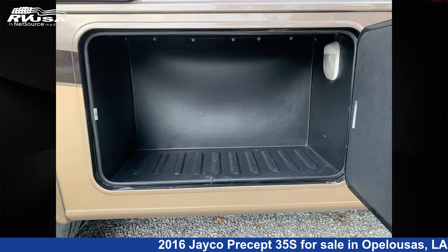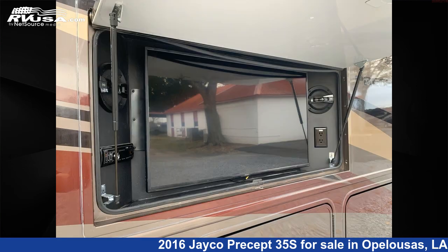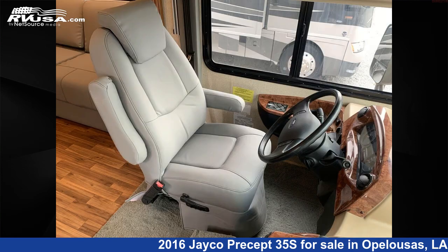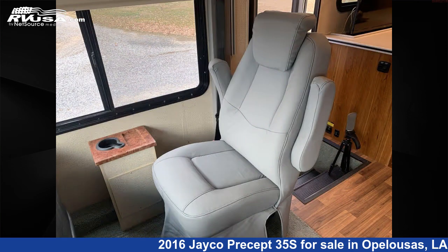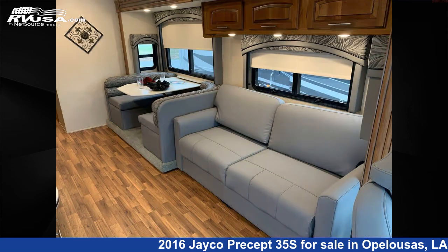This used Jayco is 35 feet 10 inches in length and features Sleeps 8, Slideout, Stove Top Burner, Air Conditioning, TV, Refrigerator, LP Detector, Skylight, Smoke Detector, External Shower, DVD Player, and 72 gallons Fresh Water Capacity. The floorplan layout of this Class A features bunk over cab.